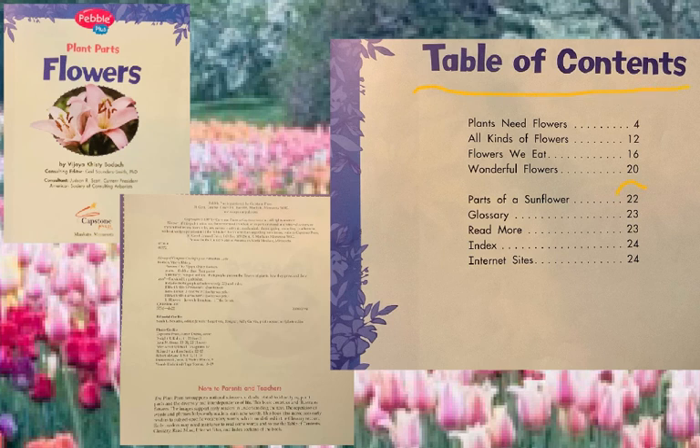Parts of a sunflower — that'll be page 22. All kinds of flowers — that'll be page 12. The table of contents tells you what's coming up.